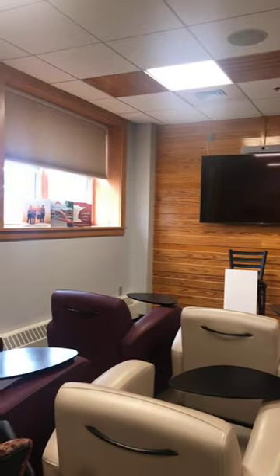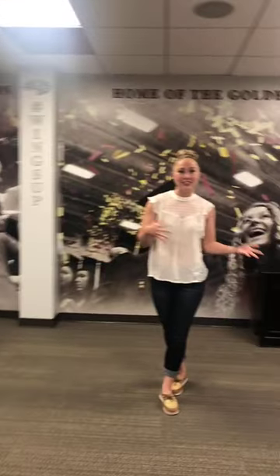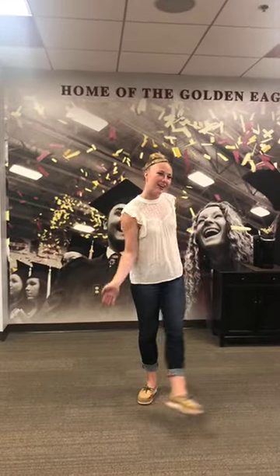Here we are in our Welcome Center. During the school year when we have visitors on campus, this is where we will start our tours. We are in the Keele building — this is where our tours start, where you meet with admissions counselors and ambassadors. So let's go!